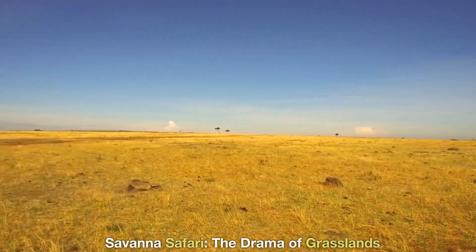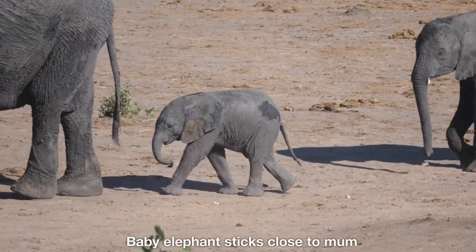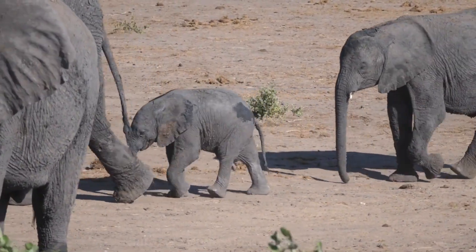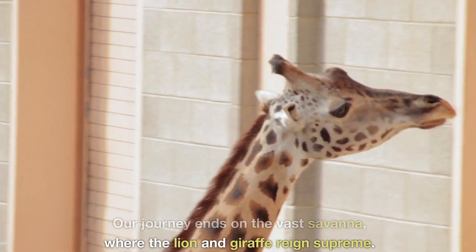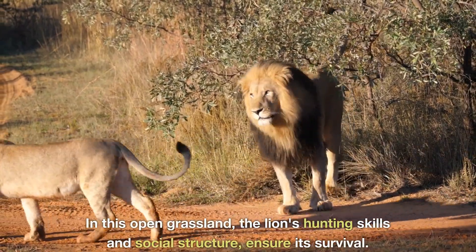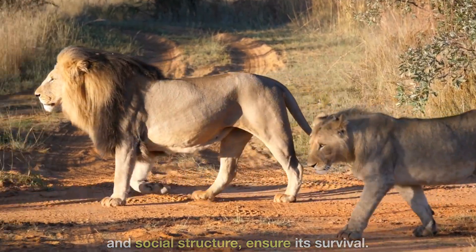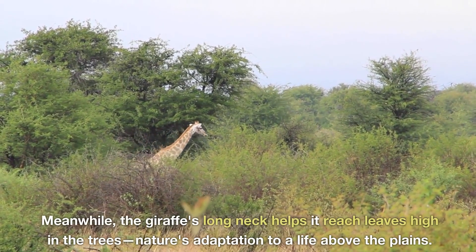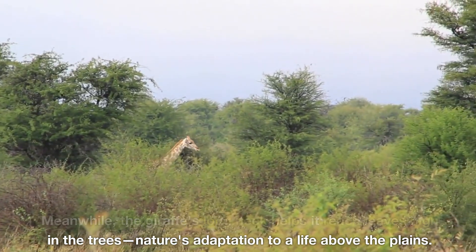Savannah Safari — The Drama of Grasslands. Our journey ends on the vast savannah, where the lion and giraffe reign supreme. In this open grassland, the lion's hunting skills and social structure ensure its survival. Meanwhile, the giraffe's long neck helps it reach leaves high in the trees — nature's adaptation to a life above the plains.